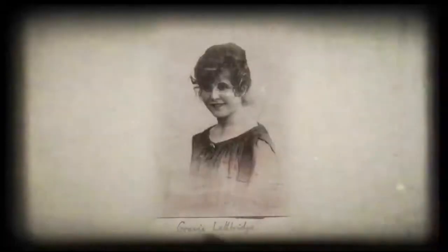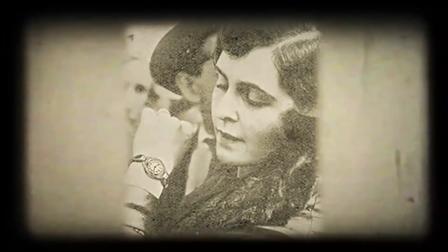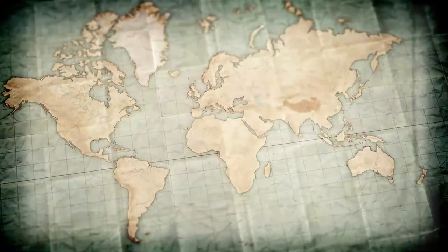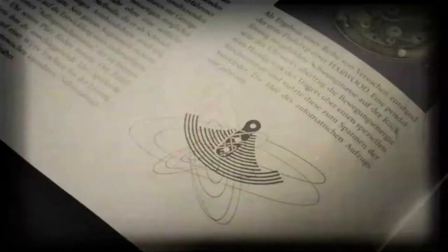In 1929, Lady Grace Drummond Hay, a British journalist, took the first automatic watch in the world — the Harwood by Fortis — for the first around-the-world trip in a Zeppelin LZ-127. The flight of Lady Drummond Hay inspired Walter Vogt to pursue aviation-inspired watches in the decades to follow.